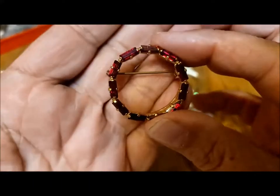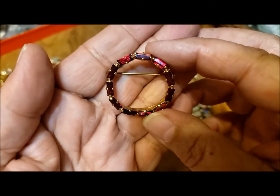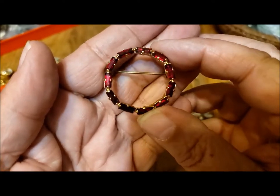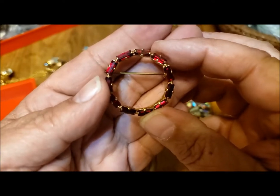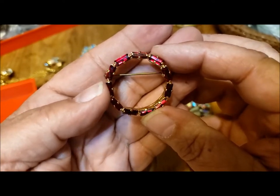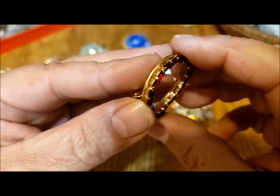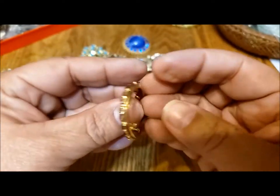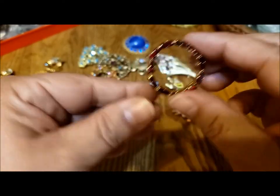Here we have this beautiful cranberry-colored circle pin with cranberry rhinestones. The baguettes are just such a nice rich color — depending how the light hits them, they range from light to dark. Prong set — look at how beautiful, those little prongs keeping them all in place. Excellent shape, and again not marked but beautiful.